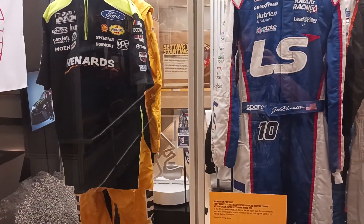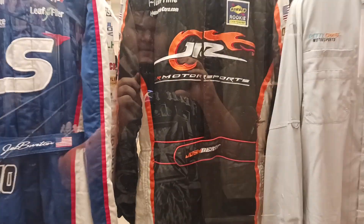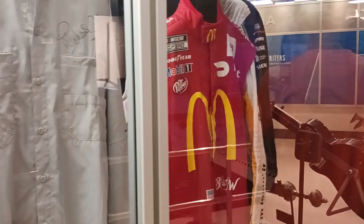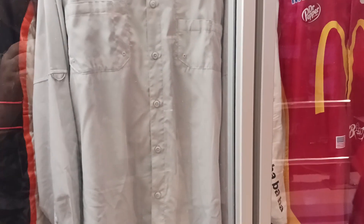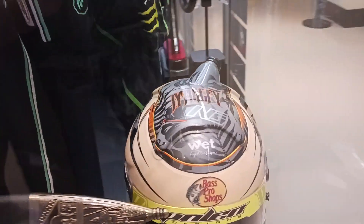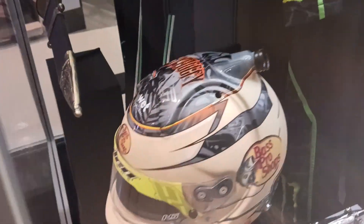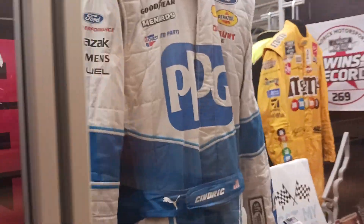Got some nice looking fire suits. Really cool — Petty GMS, new team this year. Awesome — the Nashville guitar on the Penske racing suit. That's Todd Gilliland, I think — Ty Gibbs. They got some helmets. I always like how the helmets are designed, they're so cool. This is Ty Gibbs's suit. Cindric, Kyle Busch — others got a steering wheel.